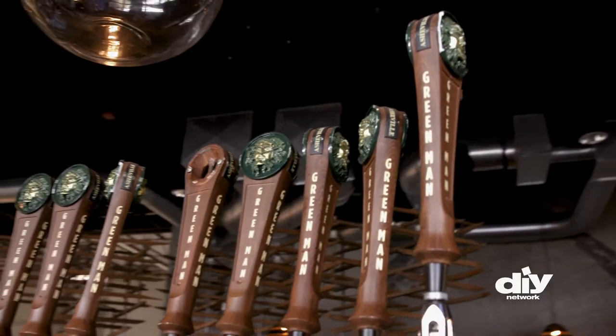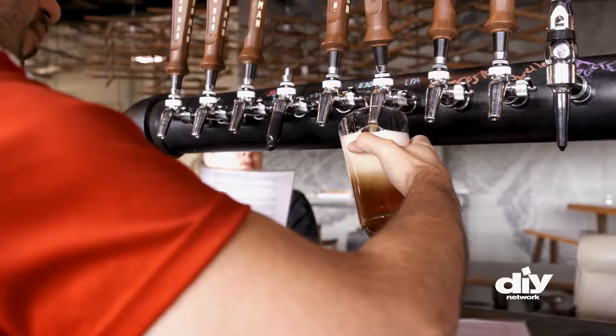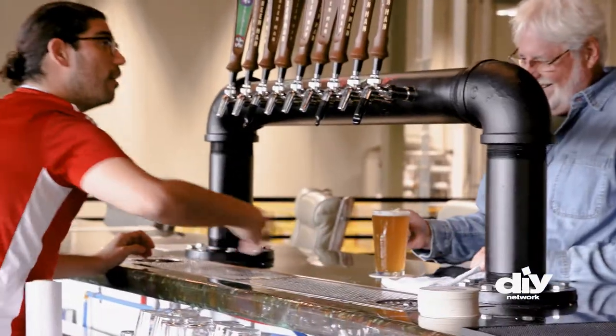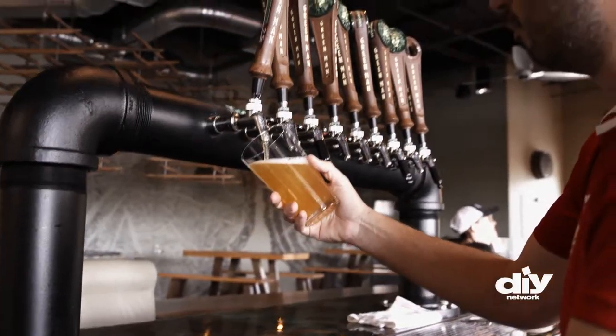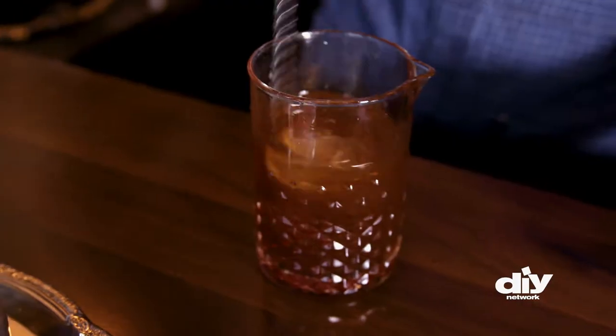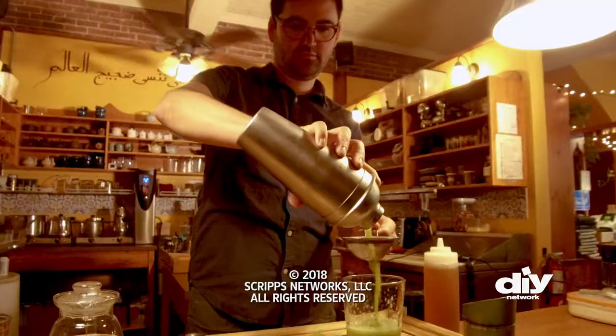You can't visit Asheville without walking by a brewery or a tasting room — beer has taken over this small town, with over 26 breweries in the area. From beer to hot chocolate, cocktails to kombucha, Asheville will definitely keep you happy and hydrated.